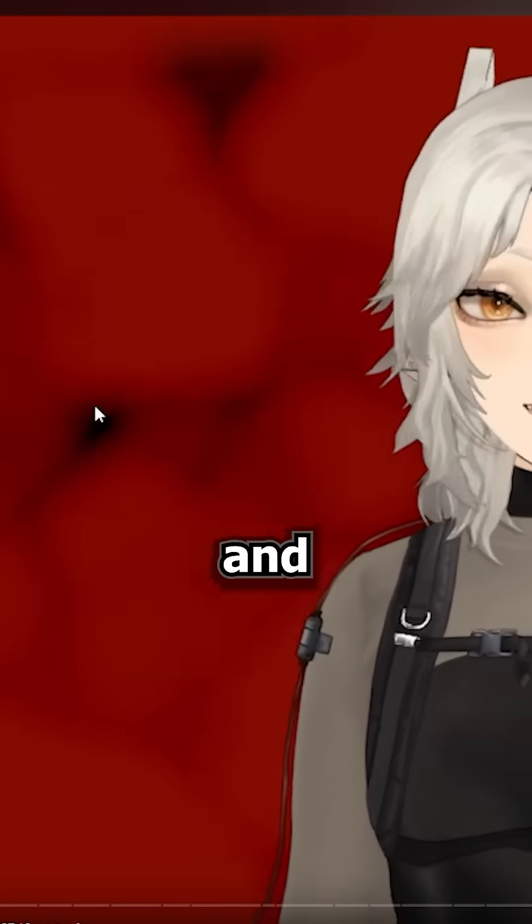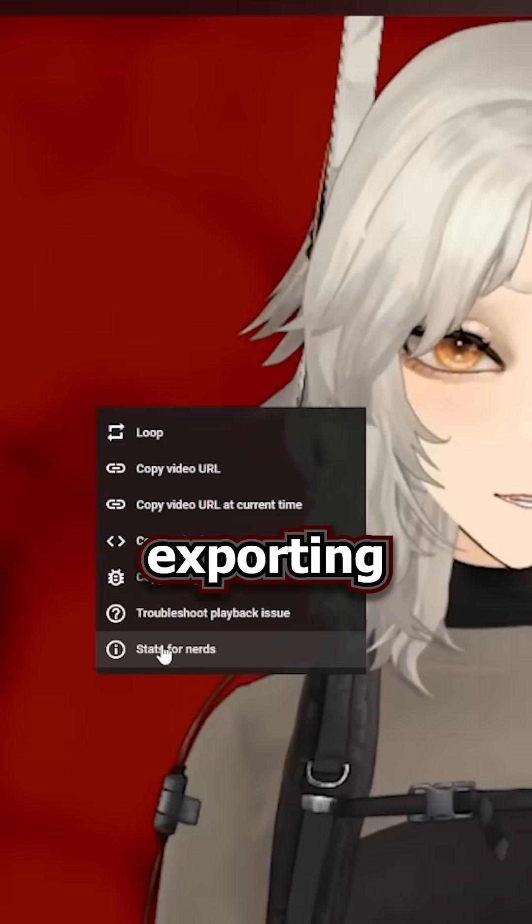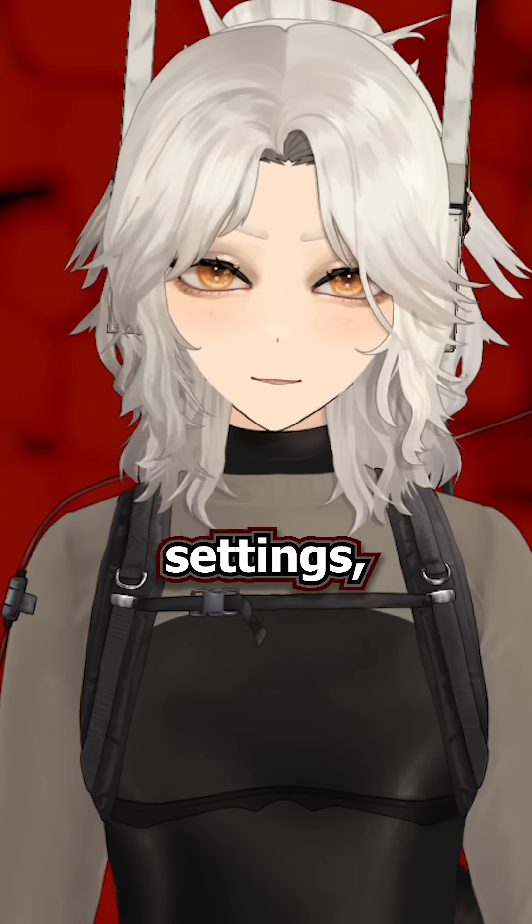So how do you tell which one you have? Right-click a video and select Stats for Nerds. If you're exporting at 1080p, no matter the export settings, it's usually a toss-up between YouTube's AVC1 codec and the VP9 codec.